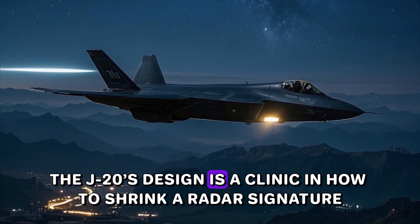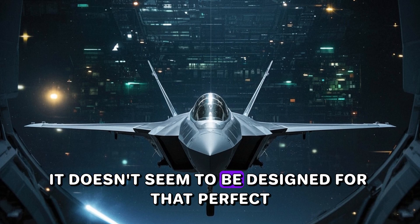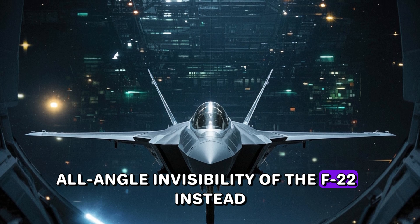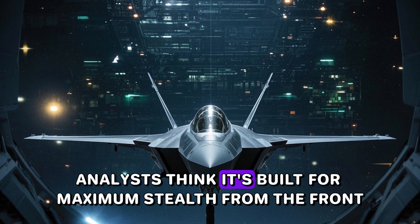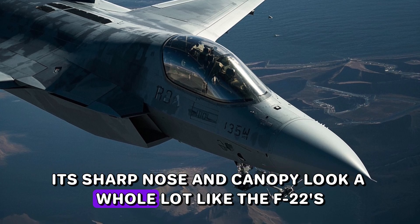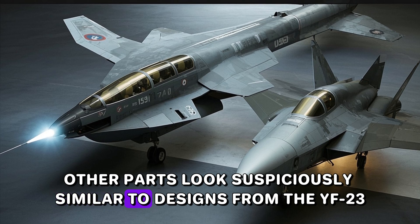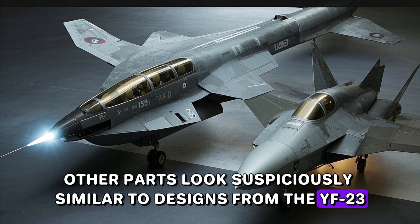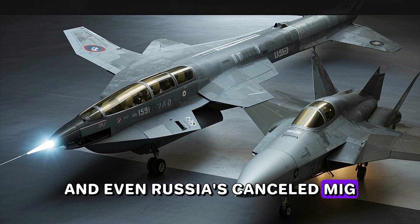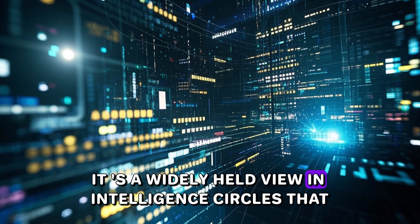The J-20's design is a clinic in how to shrink a radar signature. It doesn't seem to be designed for the perfect all-angle stealth visibility of the F-22. Instead, analysts think it's built for maximum stealth from the front. Its sharp nose and canopy look a lot like the F-22's, while other parts look suspiciously similar to designs from the YF-23 — the plane that lost to the F-22 — and even Russia's canceled MiG-1.44 project.